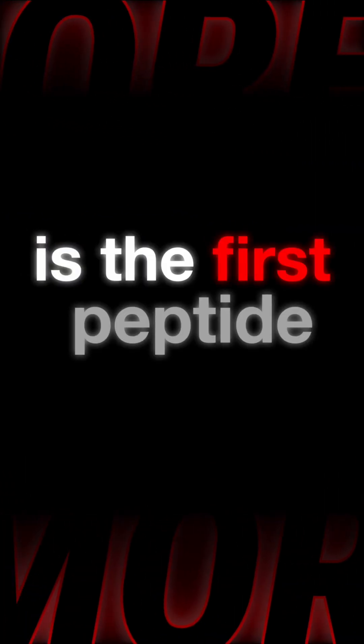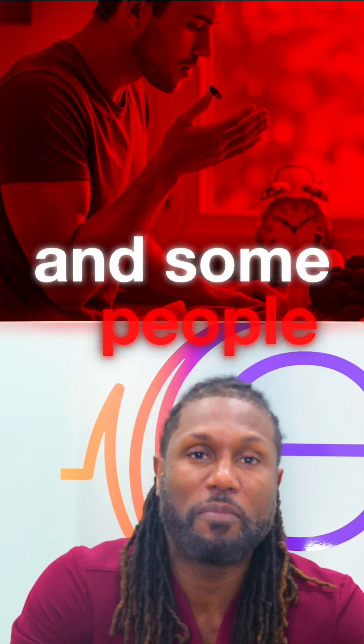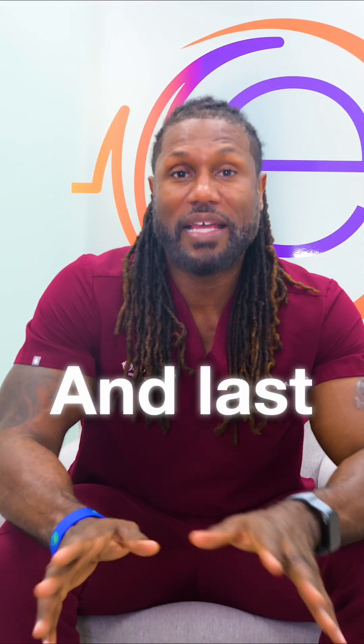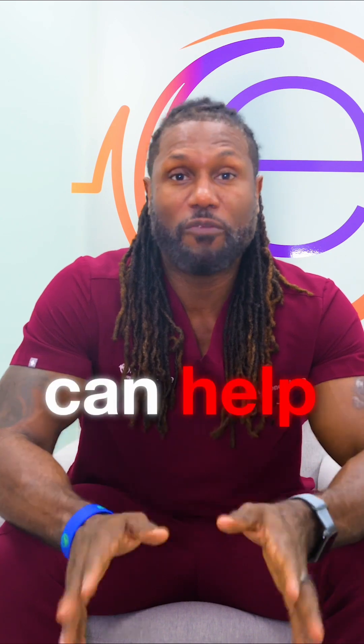The difference between the three: Sermorelin is the first peptide that came out to help increase growth hormone. It has a very short half-life, and some people will say that they get more hungry when they take this peptide. CJC-1295 has a longer half-life and a higher increase in IGF-1. And last, there's Tesamorelin — Tesamorelin has the highest IGF-1 release, and that can help reduce visceral fat.